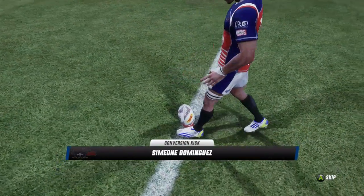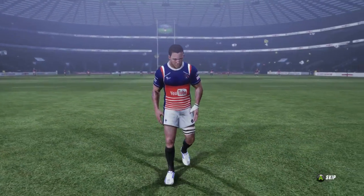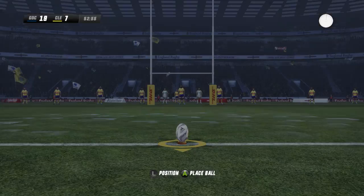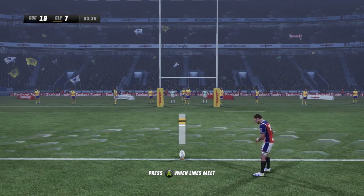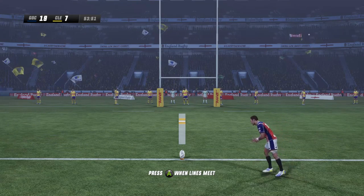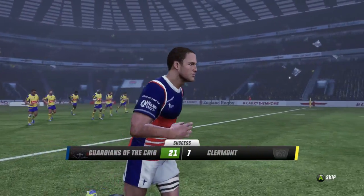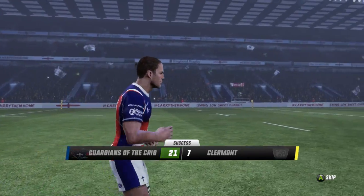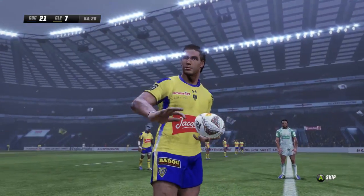That is a game-breaking try from broken gameplay — shows what the Guardians can do if given the chance. Clermont will be devastated because they were well and truly on top of this game. Now it turns out they go behind by 14 points — 21-7. Now the thought starts shifting to bonus points, just secure the win. It's going to come down to this last 25 minutes.